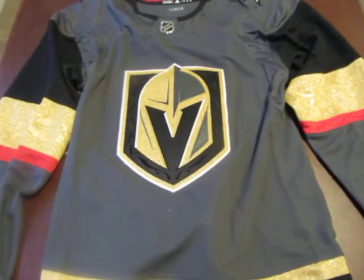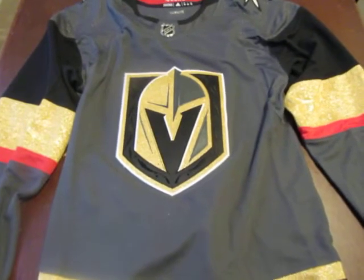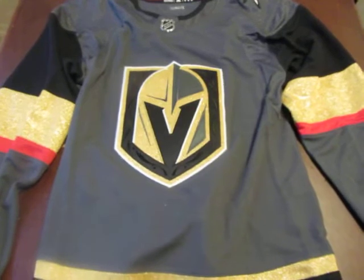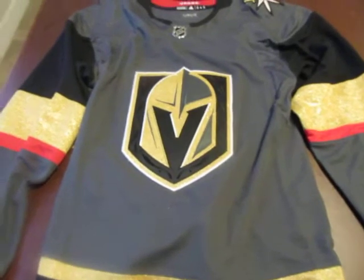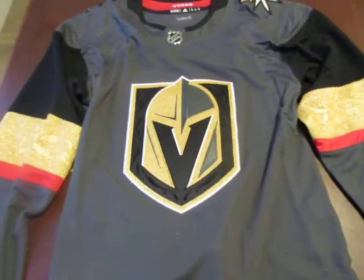Hi everyone, this is my review of the Las Vegas Golden Knights jersey. It just came out on sale today — I was literally the first person in my regular shop to have bought one.